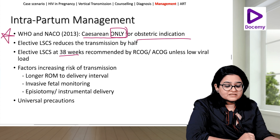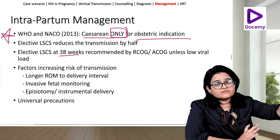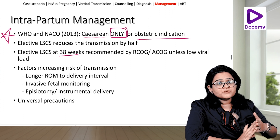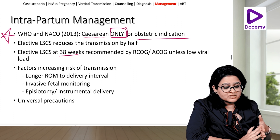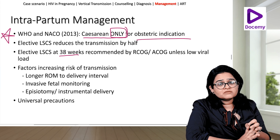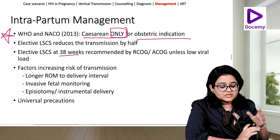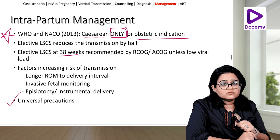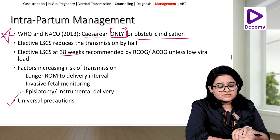Factors increasing intrapartum transmission risk include prolonged rupture of membrane to delivery interval, invasive fetal monitoring, episiotomy, and instrumental delivery, all of which cause trauma and increase transmission risk. Universal precautions must be used by all staff when dealing with such patients during delivery.